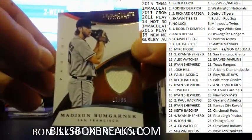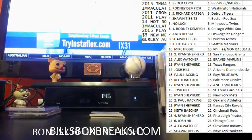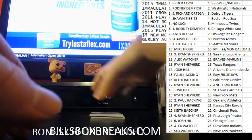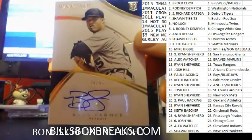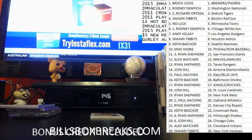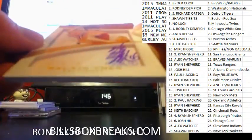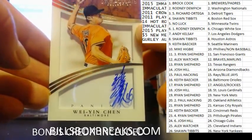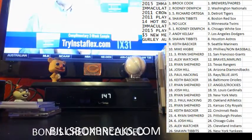Next one going to the Giants — Bumgarner, 17 out of 99, jersey card. Next one for the Tigers at 99 — Buck Farmer. And the last one for Baltimore — Y-Yin Shin, auto, 24 out of 25. Nice short print for the Orioles.